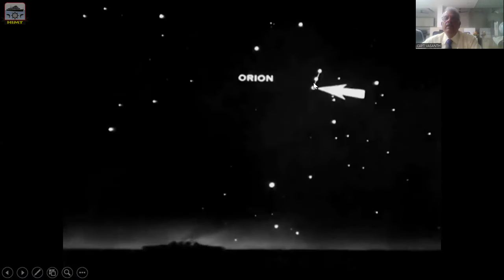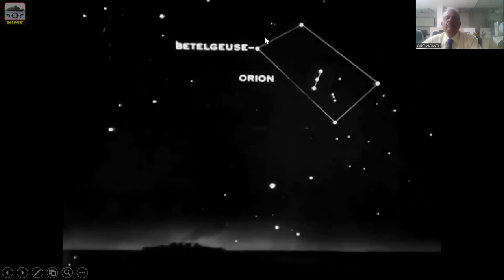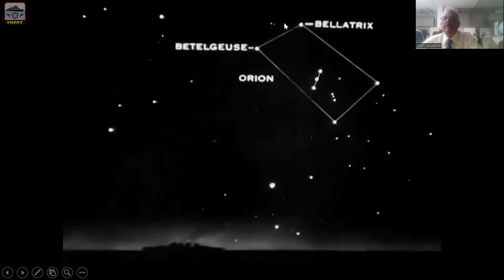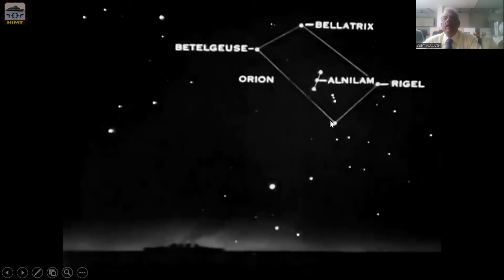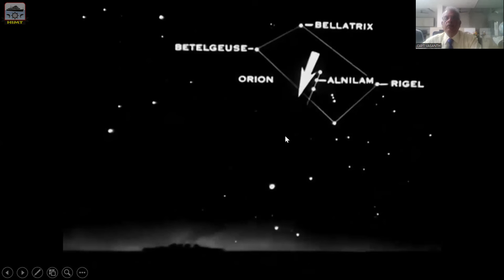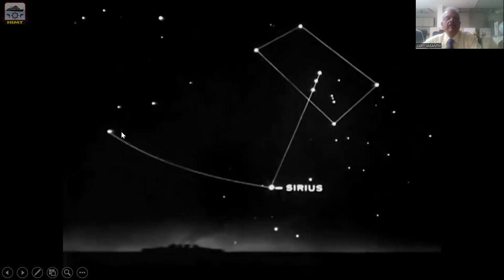This is the belt of Orion. Join the belt and the four arms. This is the star Betelgeuse — the left arm. The right arm is Bellatrix. Then the leg is Rigel, and the fourth one is an unknown star not used for navigation. The center of the belt is known as the star Alnilam. Now join the three belt stars and produce the line down. It comes to a bright star in the constellation Canis Major, and the brightest star is Sirius. Sirius is in the constellation of Canis Major.